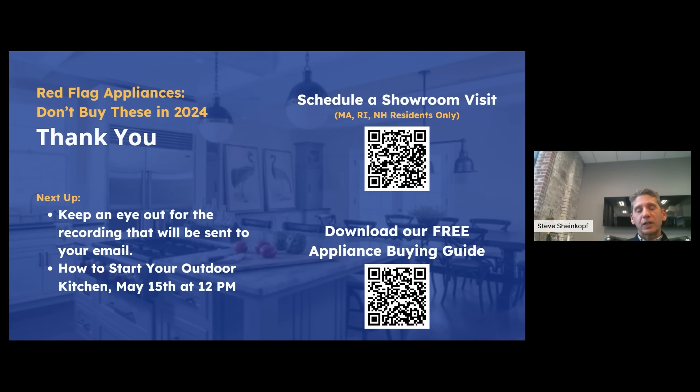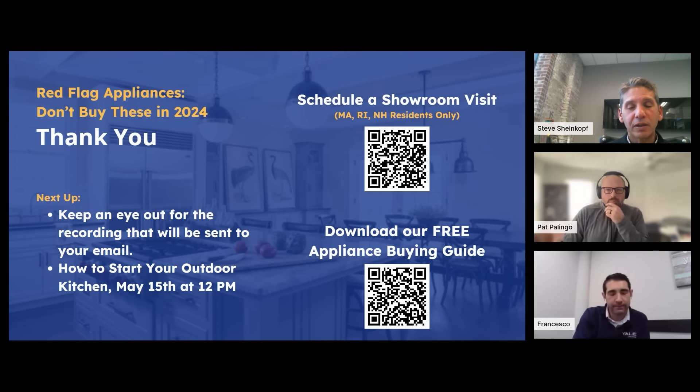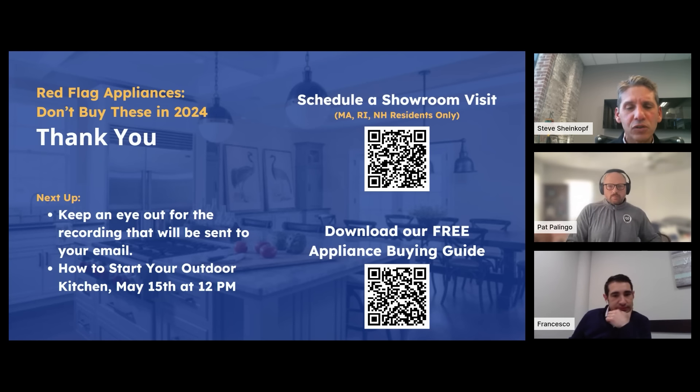Thank you for coming. We have a lot of questions to answer. Our next webinar is on how to start your outside kitchen — you can do anything inside that you can do outside now. If you live in New England — Massachusetts, Rhode Island, New Hampshire — and want to see a store, we have a QR code for that. And our new appliance buyers buying guide — it's up to about 90 pages of things to do and not to do. Pat is going to send you all this. Now we're going to answer questions — thank you very much for attending.